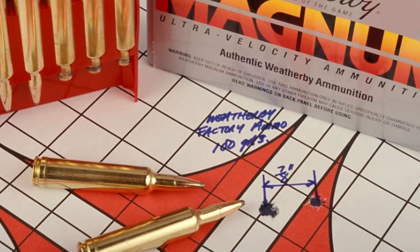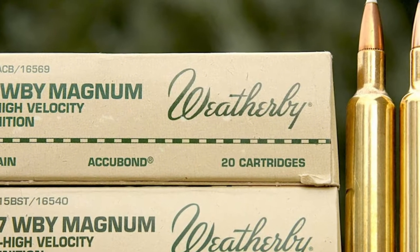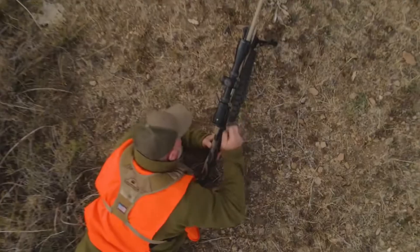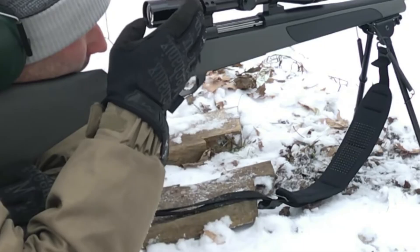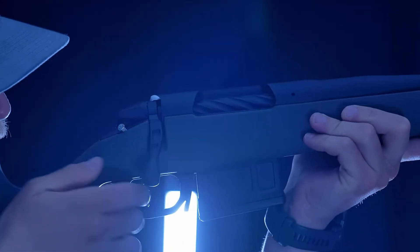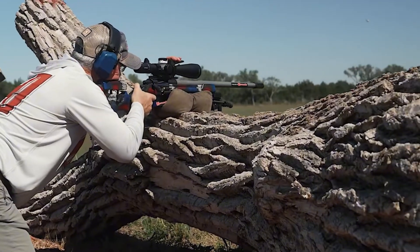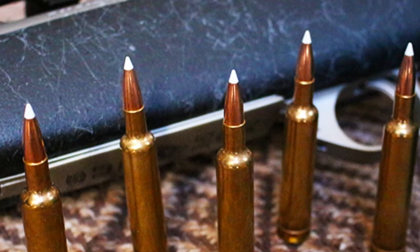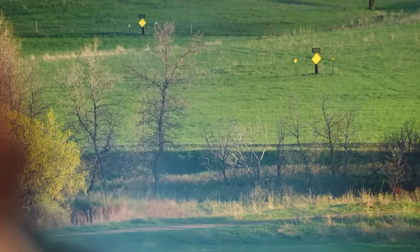That translates to roughly 3,100 foot-pounds of muzzle energy. For the hunter stalking pronghorn antelope in Wyoming or white-tailed deer across the windy flats of Texas, the .257 Weatherby Magnum is practically a cheat code. It was designed to ignore gravity. Between 400 and 500 yards, this round exhibits significantly less bullet drop than almost any standard caliber in existence, and it delivers massive hydrostatic shock that shuts down the nervous system of medium game instantly.